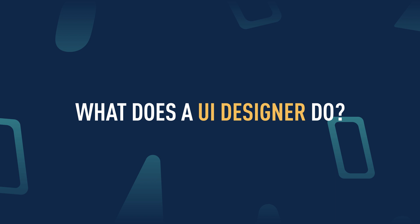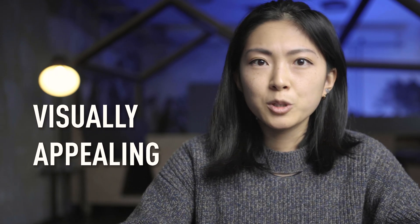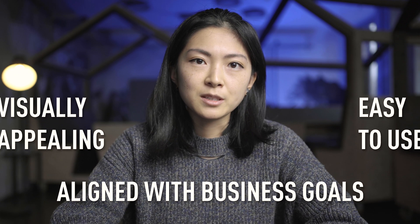Now let's dive into the more practical part: what a UI designer does. Ultimately, UI designers are responsible for the product interface to be easy to use, visually appealing, and aligned with the business goal.